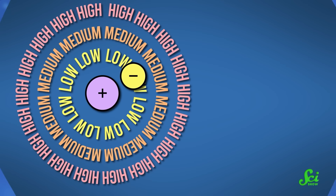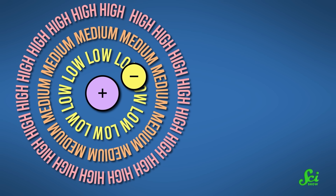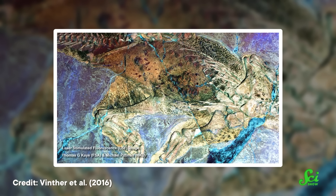Fluorescence is a kind of glow created by atoms after they get excited. Basically, one or more of their electrons has absorbed some extra energy that it doesn't want to hold onto forever. And to shed that energy, the electron emits light. As the name laser-stimulated fluorescence suggests, the research team excited the atoms on the surface of their dinosaur fossil by hitting them with a laser beam.